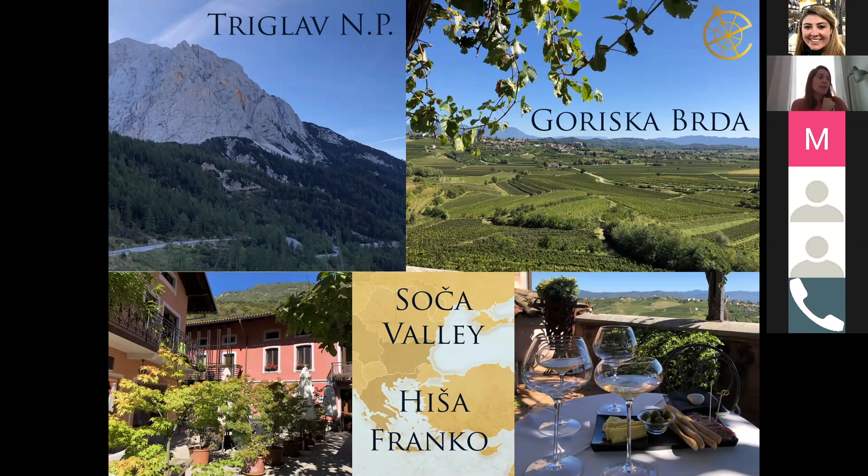The third area I wanted to mention is the Soča Valley, which almost no one knows about. It's known as the culinary region of Slovenia, and one of the best restaurants in the world — Hiša Franko — is there, ranked around 35 globally. The chef is a female chef who was awarded best female chef in the world in 2017. The approach is very farm-to-table and family-oriented — not the fine dining one might expect. It's a must for foodies and definitely worth the detour for a day.